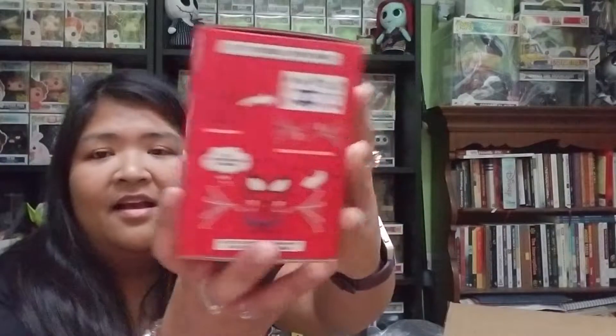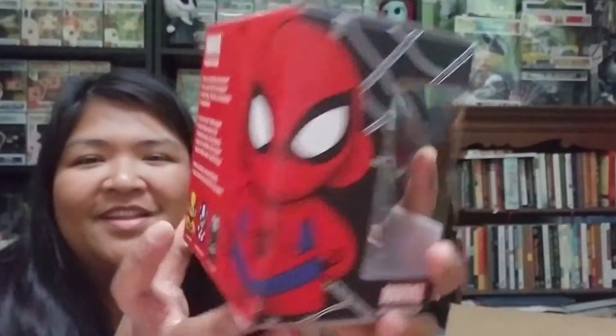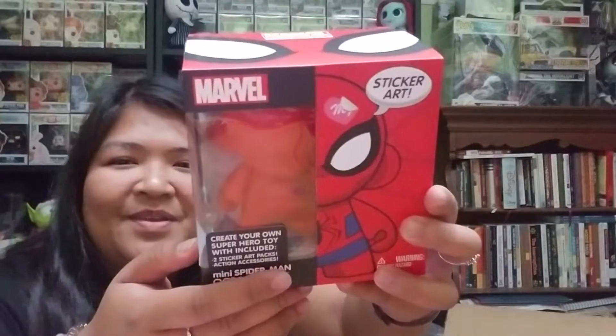There's a create-your-own superhero toy. It includes two sticker art packs — it's marble and it's Spider-Man, which is perfect because my boyfriend loves Spider-Man. I do have a DIY model like this that I'm excited to paint, so it's cool having this one too so my boyfriend and I can work on it together.